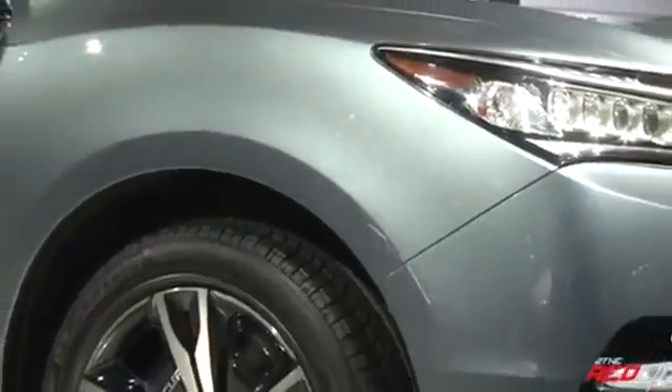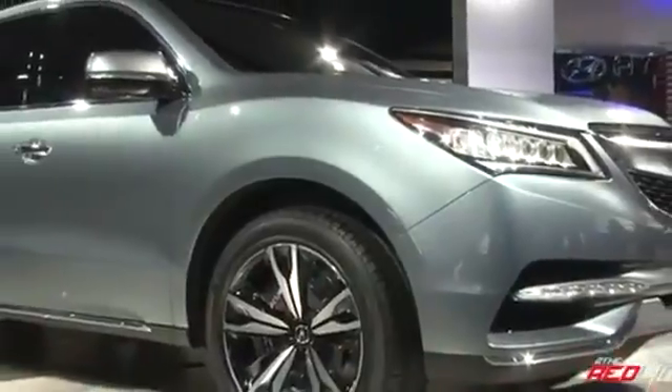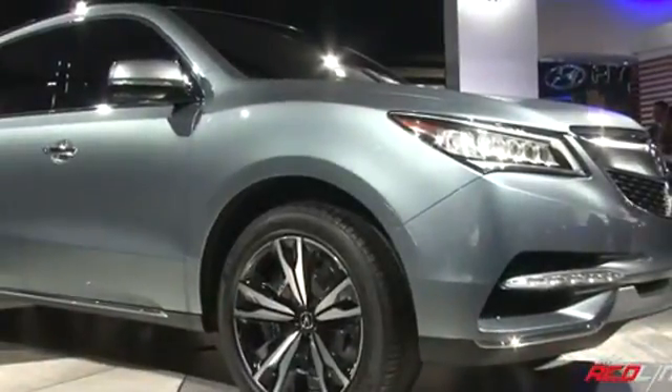Now, this prototype doesn't have an interior yet, but if it's anything like their current RLX flagship sedan, we see Acura keeping its position as the best-selling family luxury crossover in this segment.